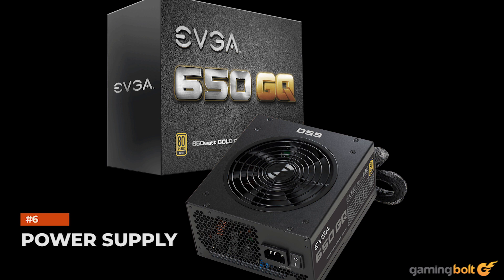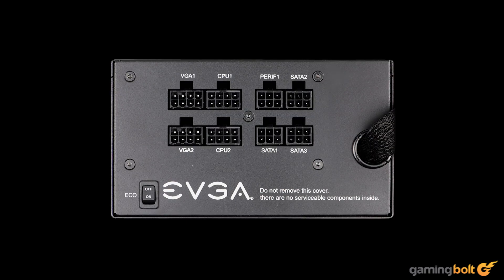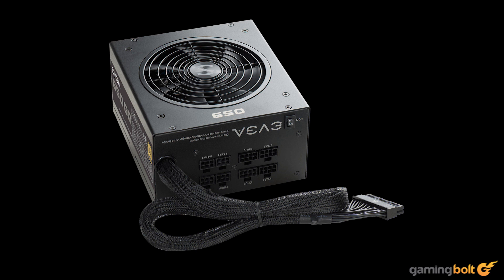For our build of choice, the EVGA 650 semi-modular seems to be a great fit. It's 80-plus gold certified from a reputable brand and should provide plenty of juice to keep our components running at max speeds. There are always other options, but don't cheap out on power supplies from shady brands to save a few bucks. It retails for around $70 on Amazon.